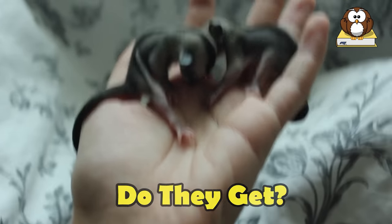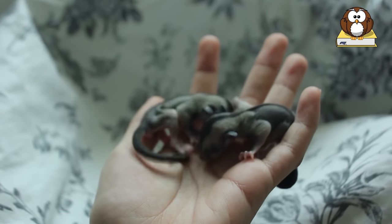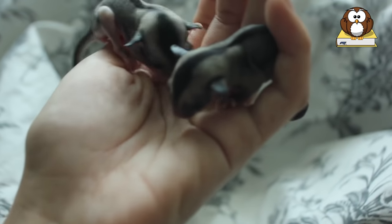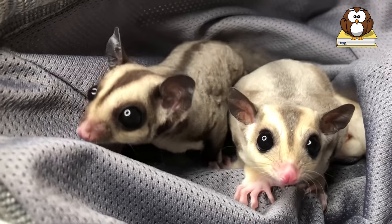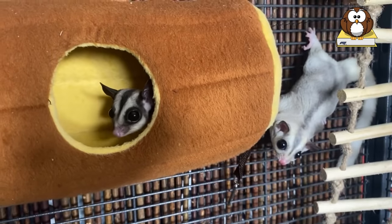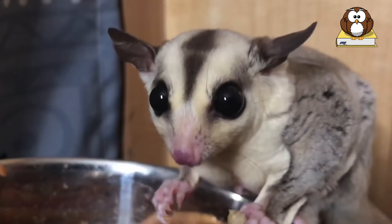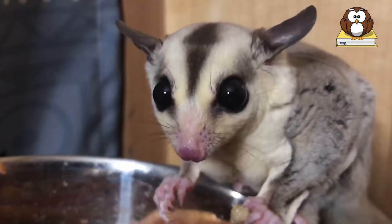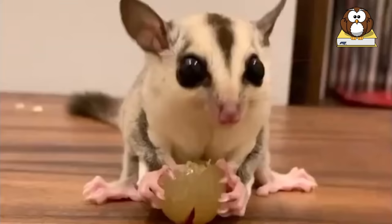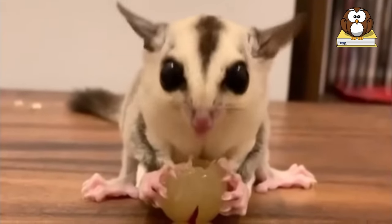How big do they get? Baby sugar gliders are called joeys, just like kangaroos, and they are about the size of a grain of rice when they are born. They spend the first few weeks of their lives in their mother's pouch, again like a kangaroo, and fully grown they are about 5 to 7 inches in length, not including their tail, and weigh about 6 ounces. Sugar gliders, like other exotic pets, have a multitude of ailments that can affect them — metabolic bone disease due to inappropriate nutrition, injuries from getting stuck and gliding, diarrhea from eating too much fruit, and parasites are all commonly seen in pet sugar gliders.